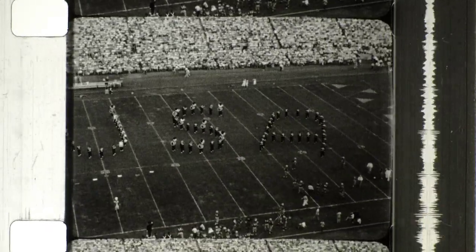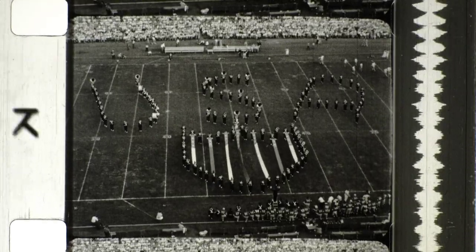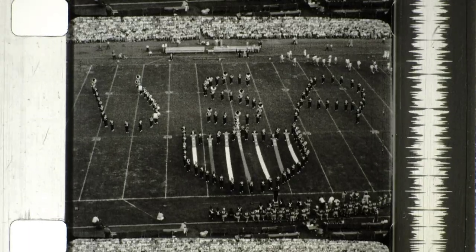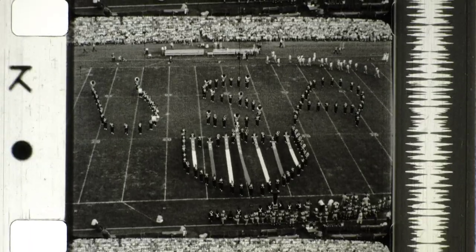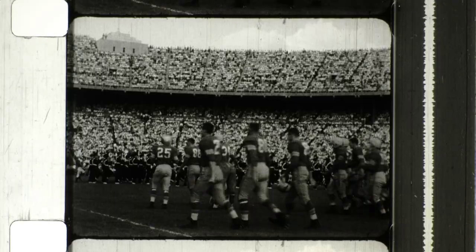The word 'Sousa' becomes 'USA,' forming a living emblem for the grand finale to the music of 'The Stars and Stripes Forever.' With the band show nearly over, here comes the team out for the second half.